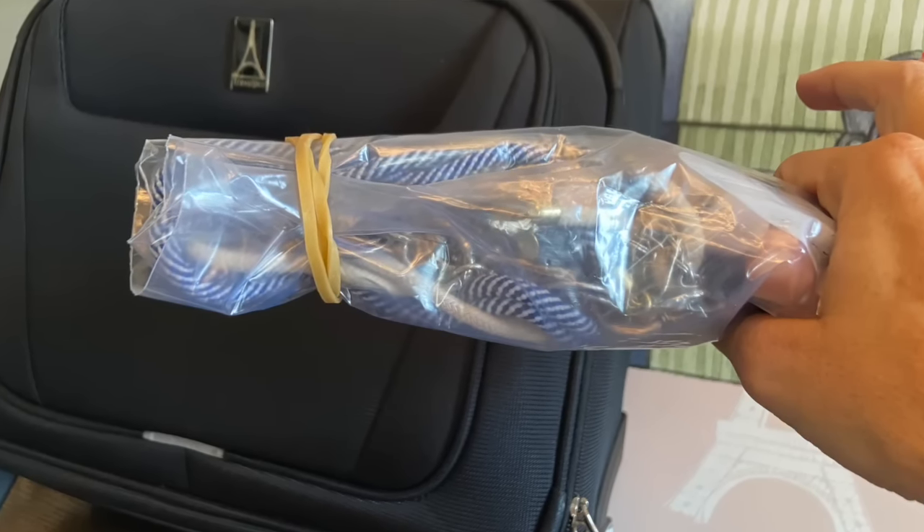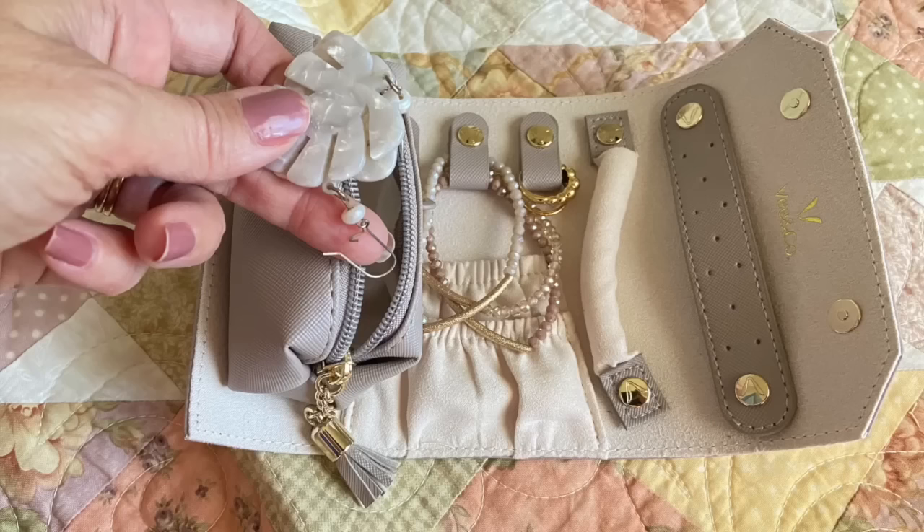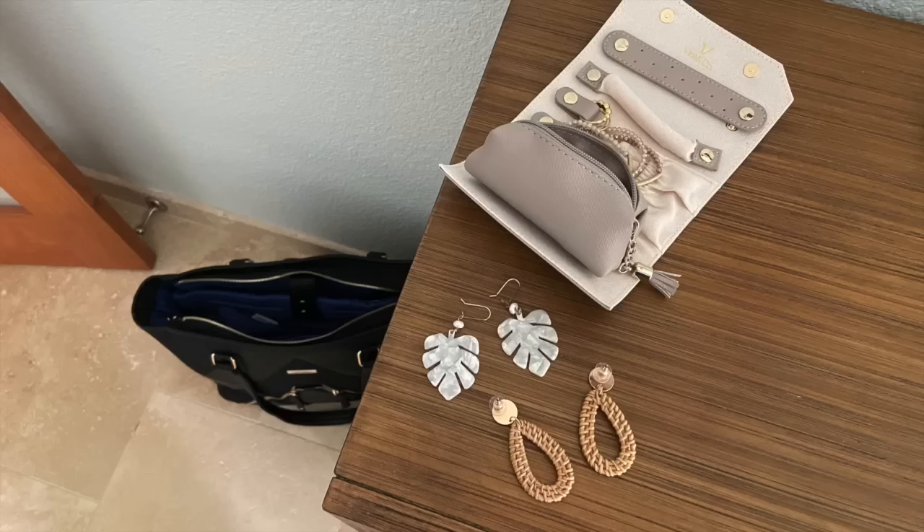Here's a travel hack: pack your necklaces in the bottom of a gallon bag, tightly roll it up, and secure it on the ends with strong hair ties. I use a small one because I pack a minimum amount of jewelry — maybe one necklace. I am a pilot's wife and have traveled in only a carry-on suitcase for over 20 years, so hopefully these tips will help you pack only the essentials.